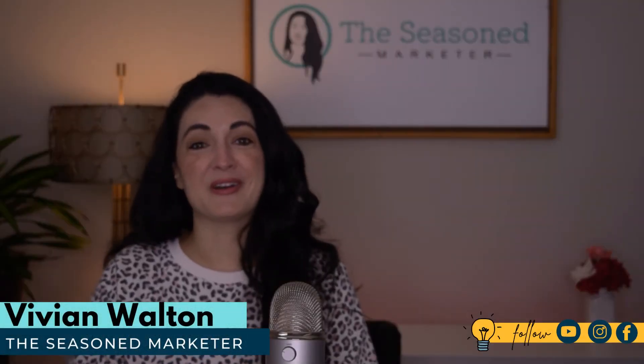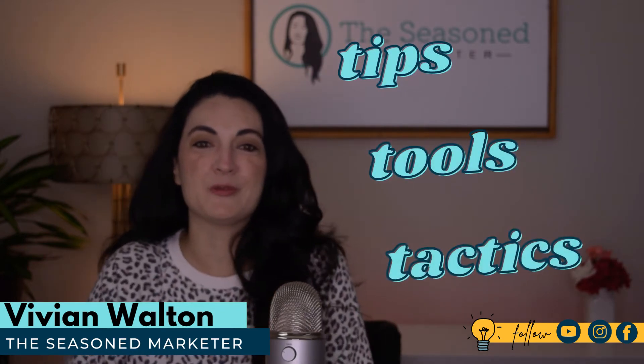Hi y'all, I'm Vivian Walton, the seasoned marketer, and I share marketing tips, tools, and tactics with resourceful business owners.